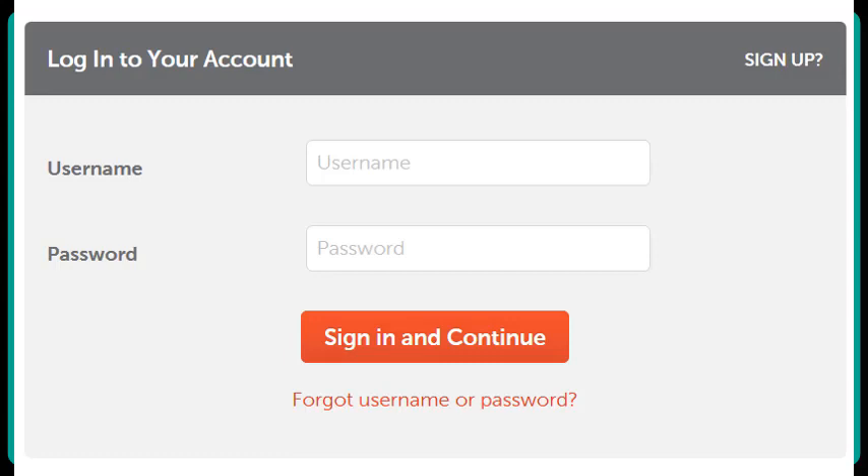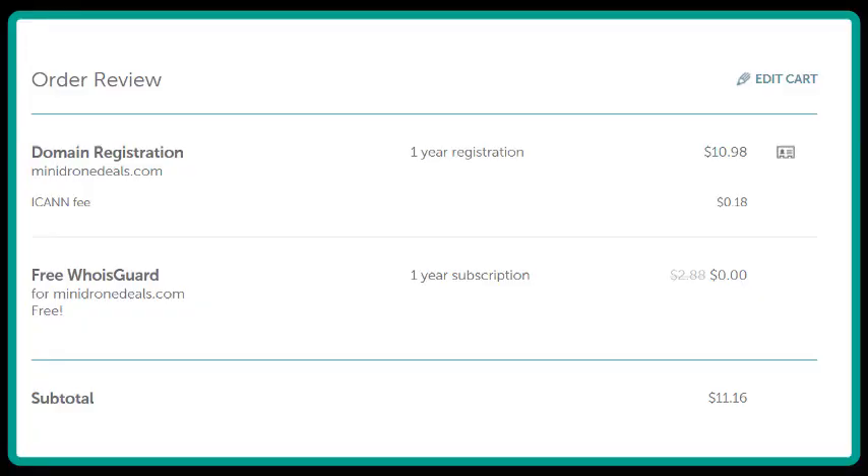Remember, when you opened your registrar account, you set a username and password. You'll now use that username and password to log into the account. This brings you to a page where you can confirm that everything is exactly as you wanted it — the spelling of your domain, what the cost is going to be — and you can always make changes by clicking on Edit Cart. If everything is just the way you want it, we move on.